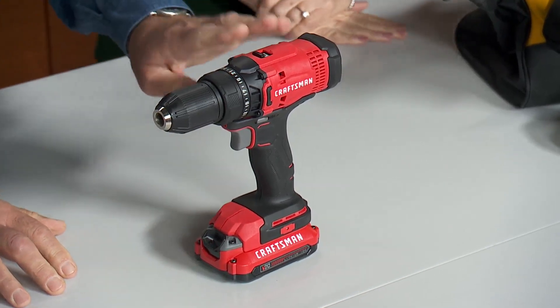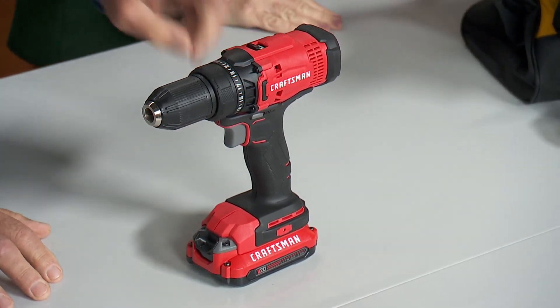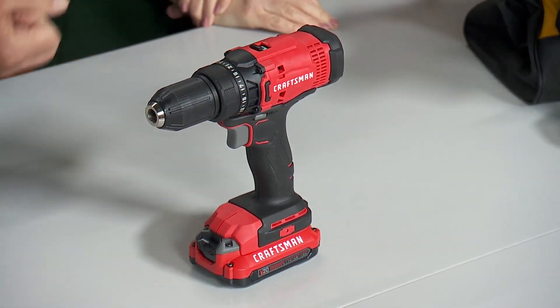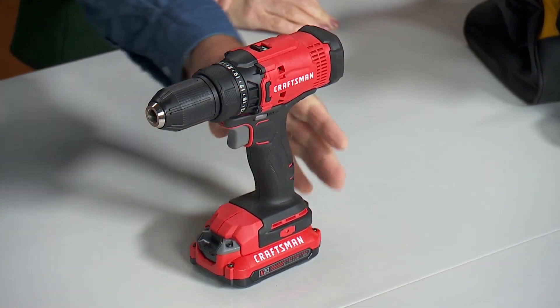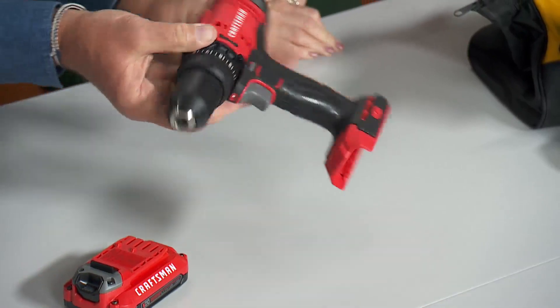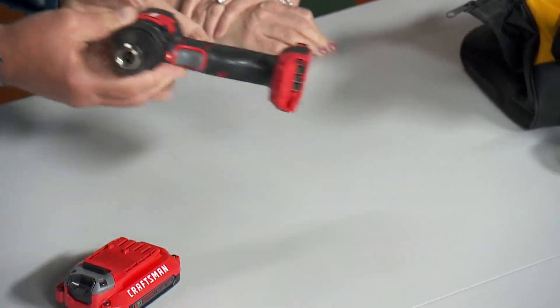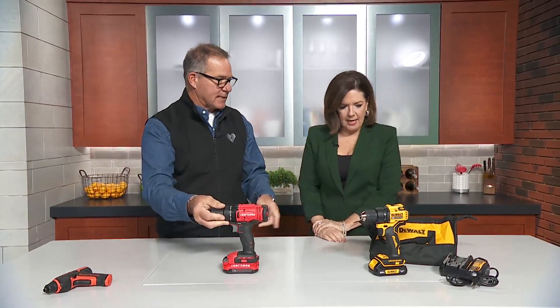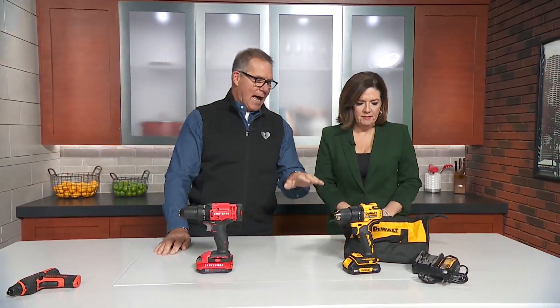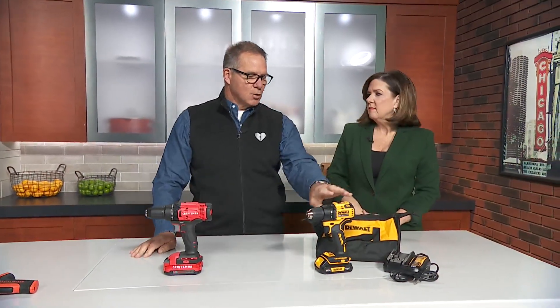You get a couple of speeds — fast and slow. Now, you buy the Craftsman saw, the Craftsman sander — whatever — they all use the same battery. The batteries are where all the money's at. You can buy these tools what they call 'tool only,' and if you already own the battery, you pop it in and you can do a lot of things.